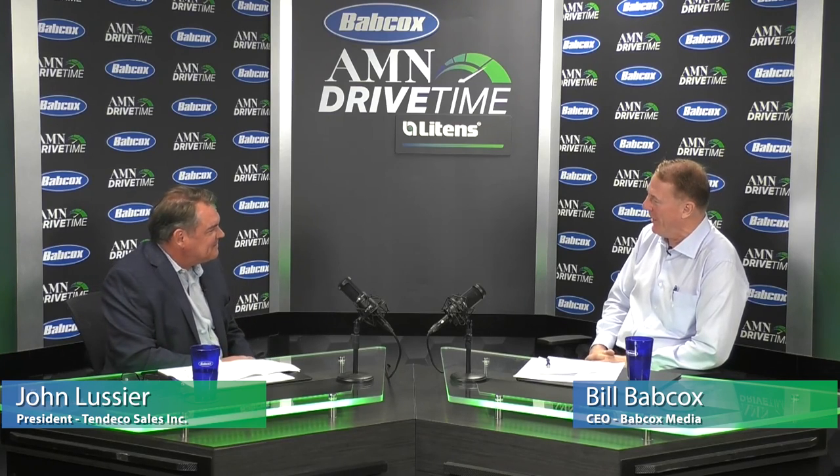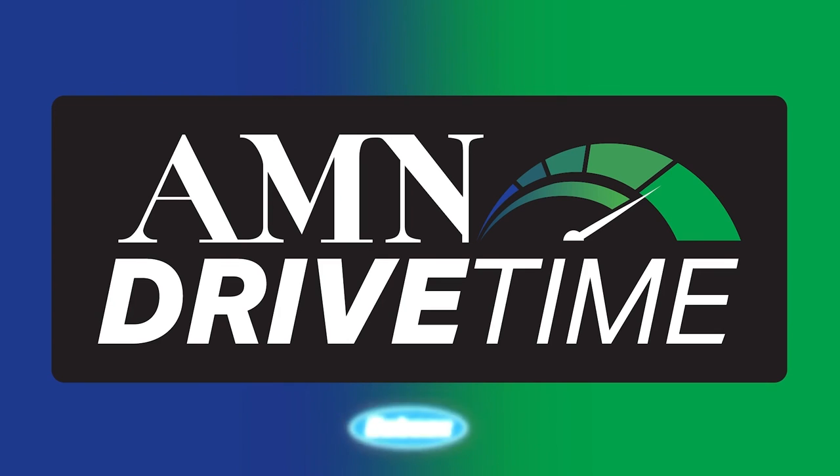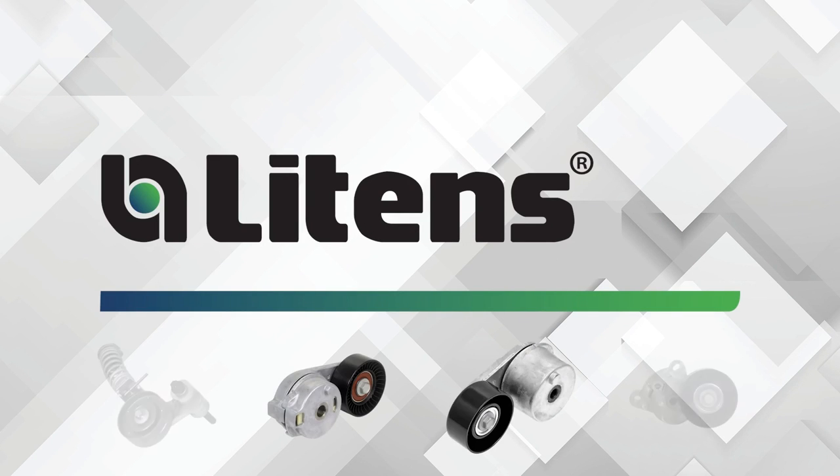John, it's great to have you on AMN Drive Time, sponsored by Litens. Thank you again — it's great to have you with us. Thank you so much for having me. It's been great fun, really enjoyed it. This podcast is sponsored by Litens — your best source for OE quality automotive and heavy-duty accessory drive tensioning devices. We know tensioners because we invented them.